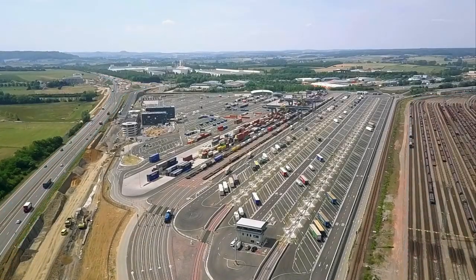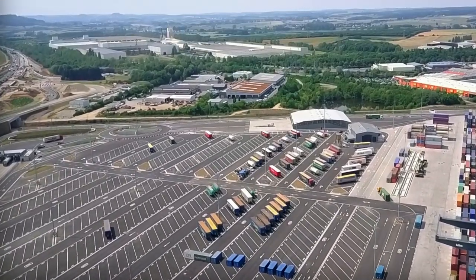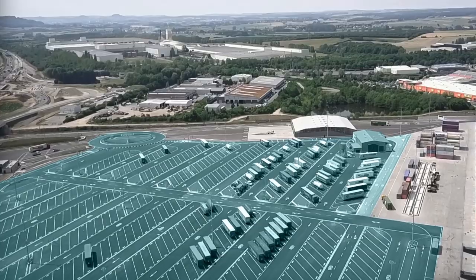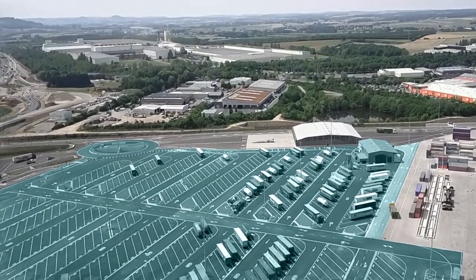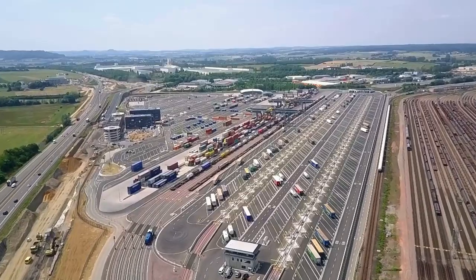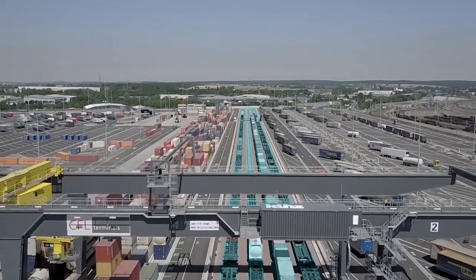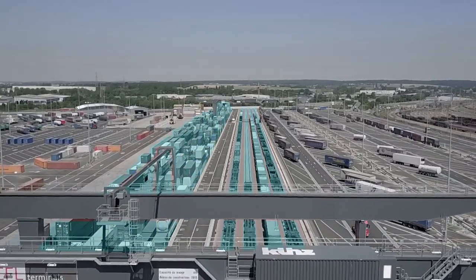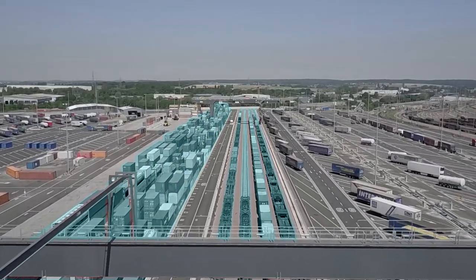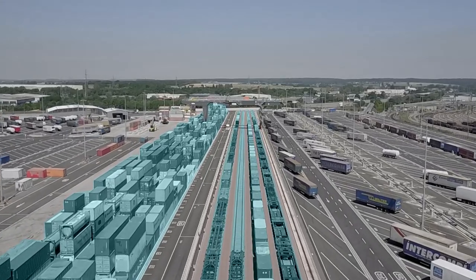Next to the administrative buildings, home to the CFL Multimodal Teams as well as a Luxembourg Customs Office, is the parking for semi-trailers with an 840 truck capacity. In front of you, you see the combined terminal with four railway tracks of 700 metres each and a storage capacity of 2,250 containers. Currently, an average of five full trains per day are processed here.